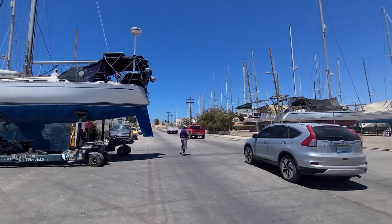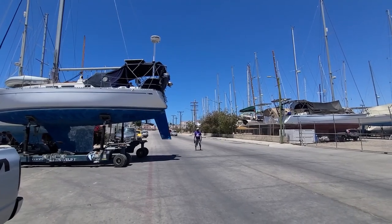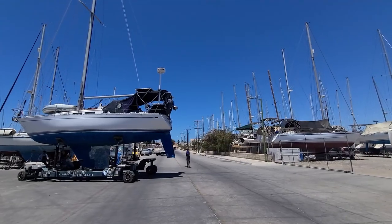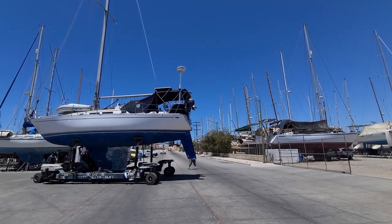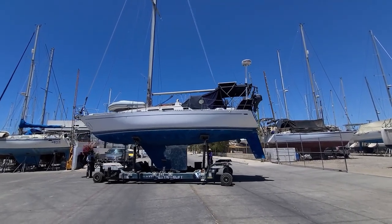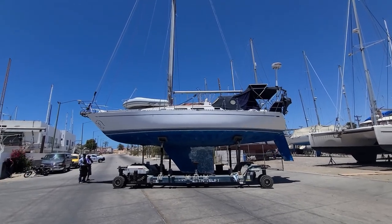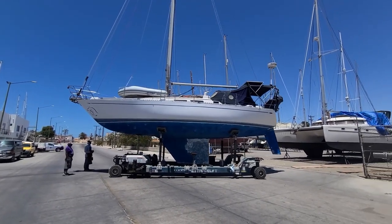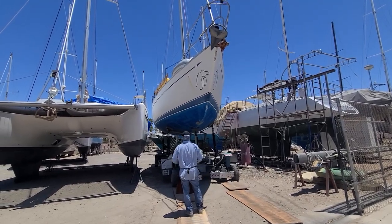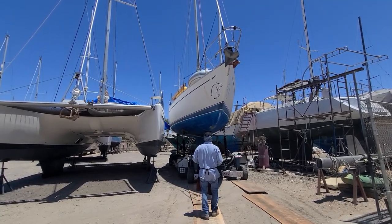Why did the boat cross the road? Because of all the peer pressure. Sorry, no more dumb jokes. The travel lift the boat is now on is controlled by a remote control. It was pretty impressive watching the guy weave the boat in between the catamaran on the left and the monohull on the right.